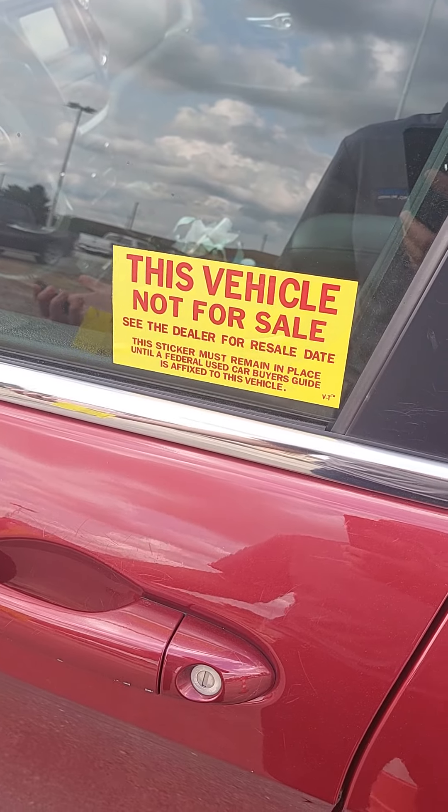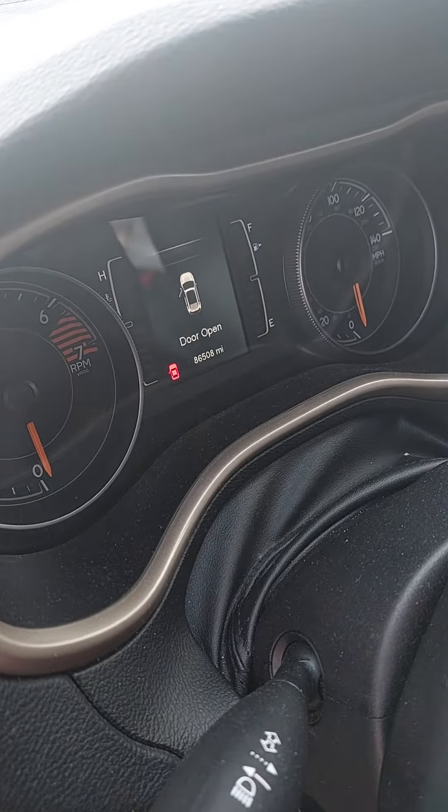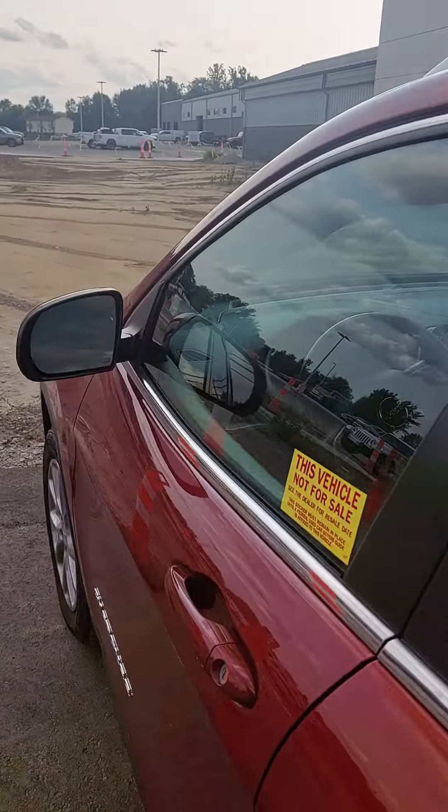Not for sale yet — we've got to fix it up and get it ready. It's got 86,508 miles. This just might be at that price point that you need.